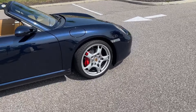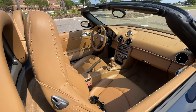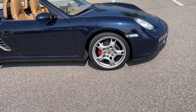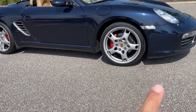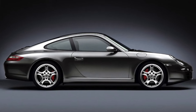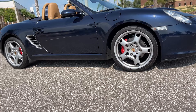Great color combination — midnight blue with the caramel tan interior, it looks fantastic. Combined with the red calipers and the 19-inch wheels. Now these wheels you can also see on 911s; the offsets are just slightly different so they are interchangeable, but the offsets are a little bit different — same look though.